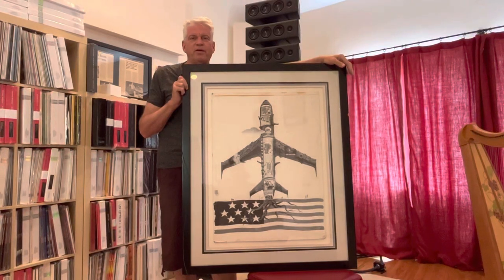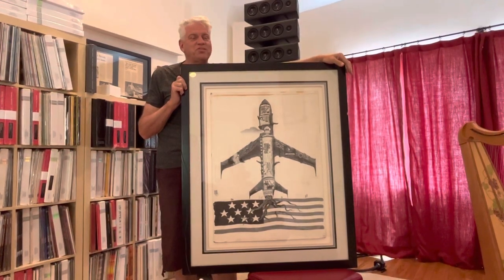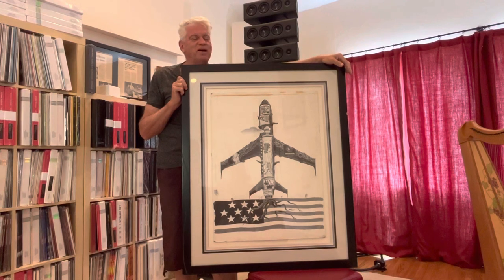Here we are again with a special edition of Selling Hobson by the Pound.